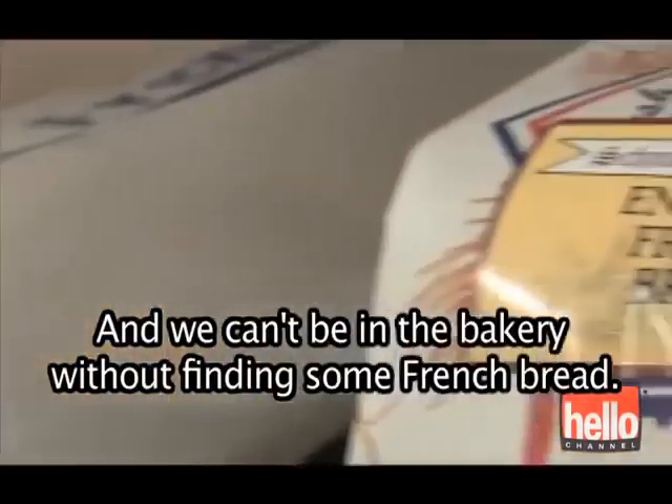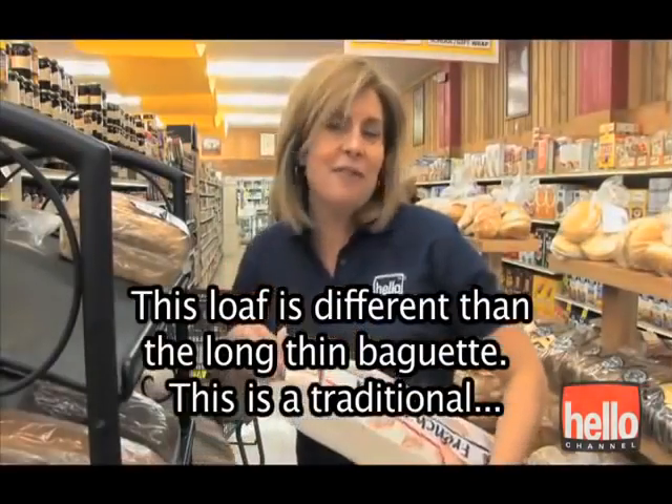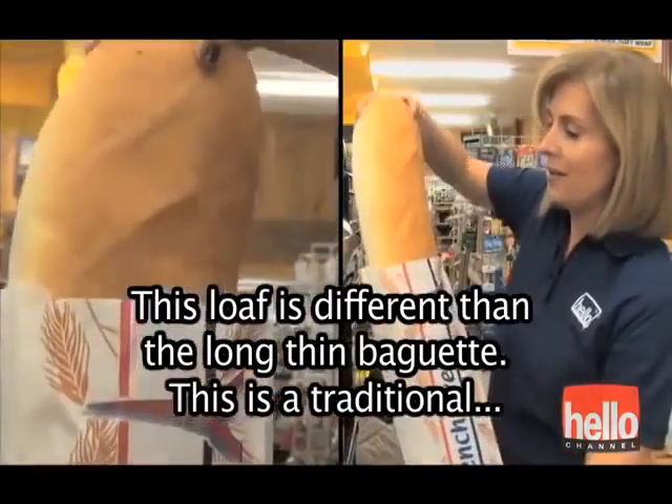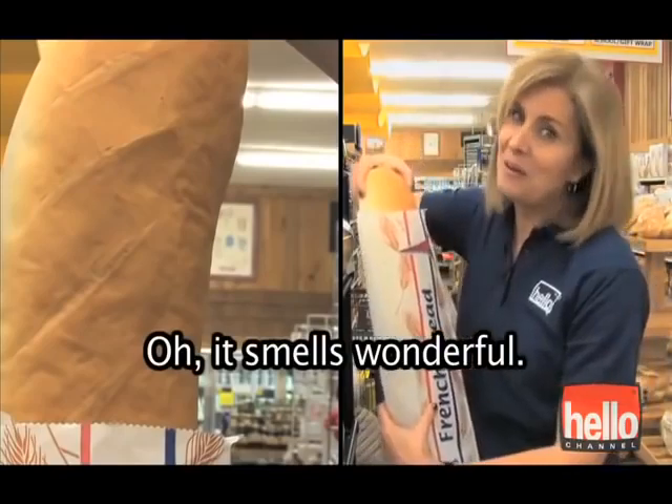We can't be in the bakery without finding some French bread. This loaf is different than the long, thin baguette. This is a traditional French loaf. Oh, it smells wonderful.